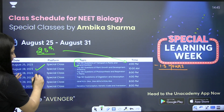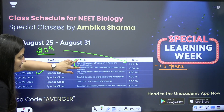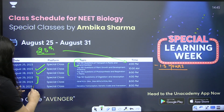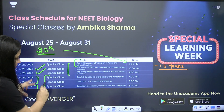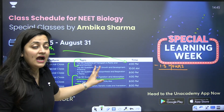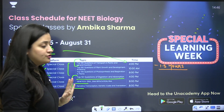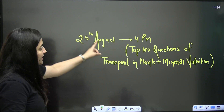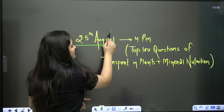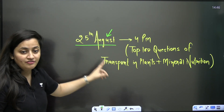The next class will be on 28th August — two classes on that day where we will practice questions of plant physiology. Then on 29th and 31st, we will practice genetics, solve questions of digestion and absorption as well, and one special class to solve all questions of genetics. Please take note of the schedule.